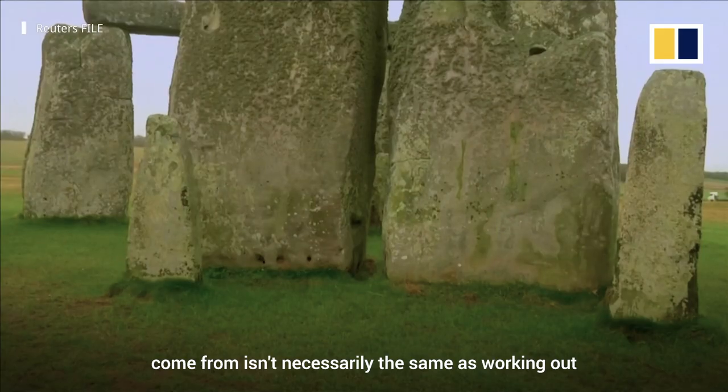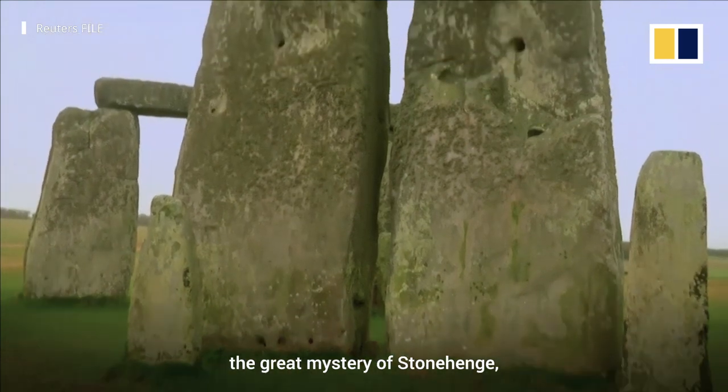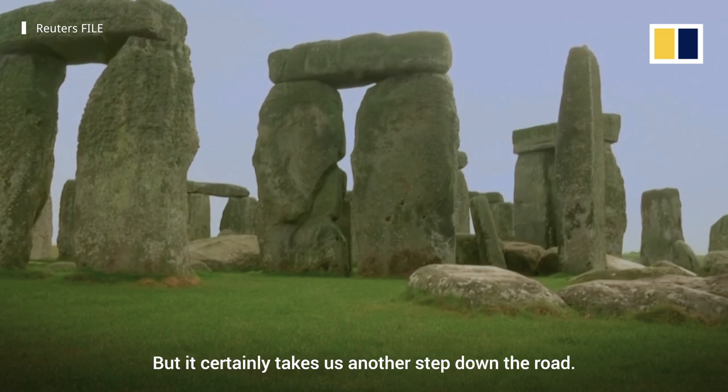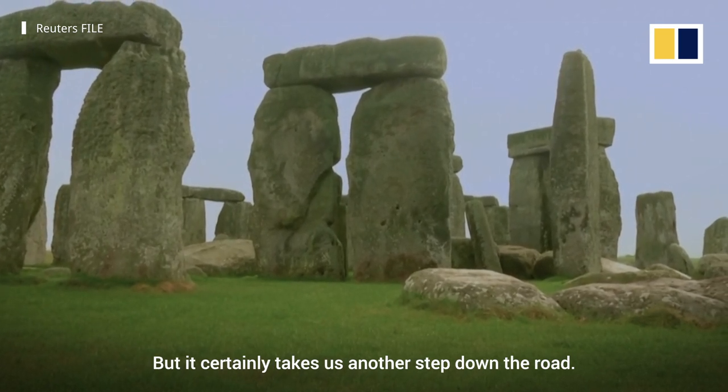Working out where the stones come from isn't necessarily the same as working out the great mystery of Stonehenge, and maybe that's something which will never be solved — but it certainly takes us another step down the road.